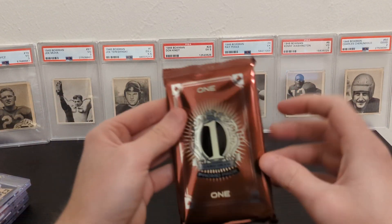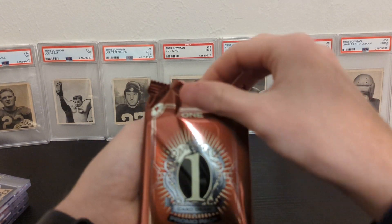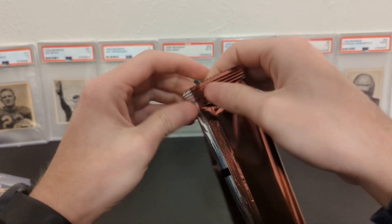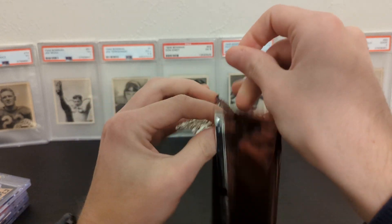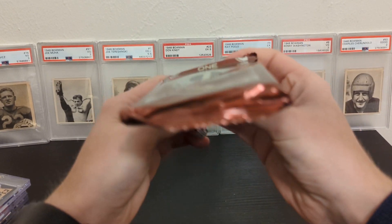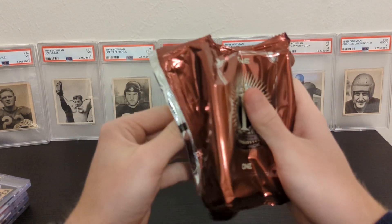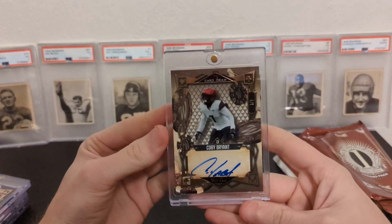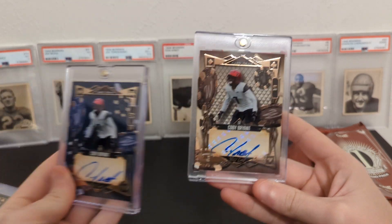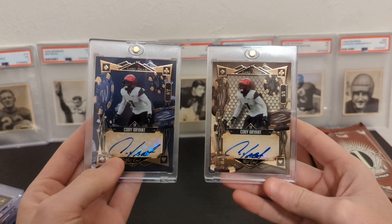And our one of one — I'm really nervous. Let's see what we got. Kobe Bryant, one of one, gold. We got two Kobe Bryants — a one of one and our one of two.